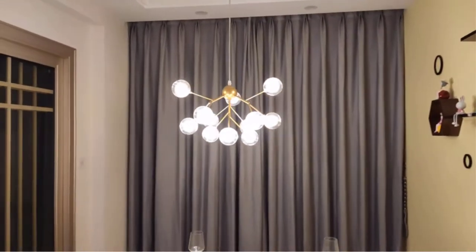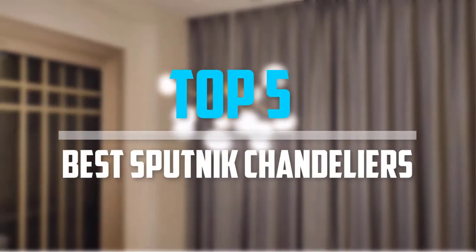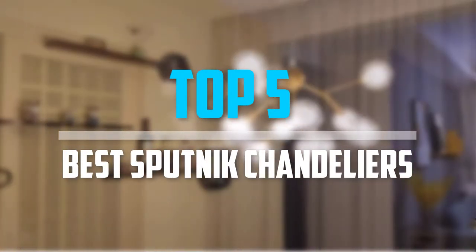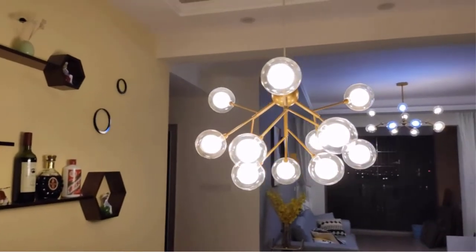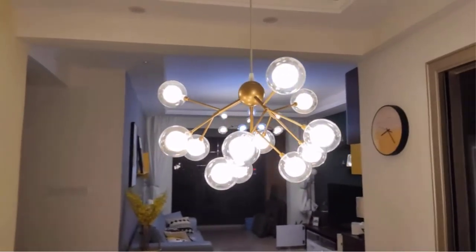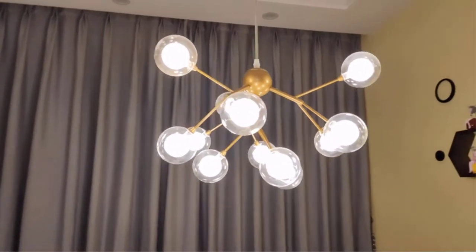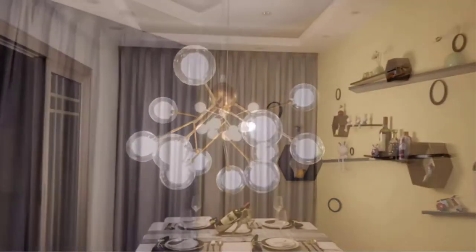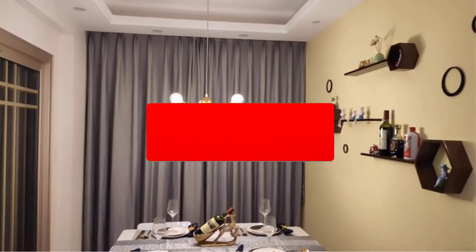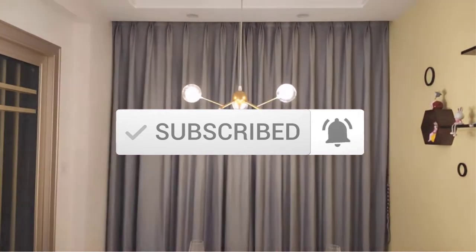Are you looking for the best Sputnik chandeliers in your budget? In today's video we break down the top 5 best Sputnik chandeliers that are available on the market. I made this list based on my personal opinion and I try to list them based on their price, quality, durability, and more. To see more information about these products you can check out the description below. Make sure you subscribe for more videos. Okay, so let's get started with the video.